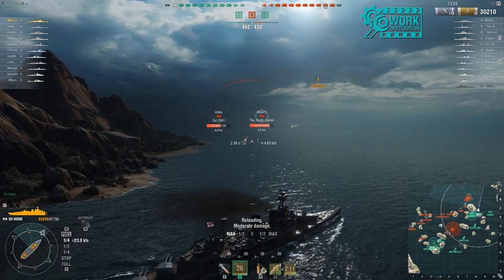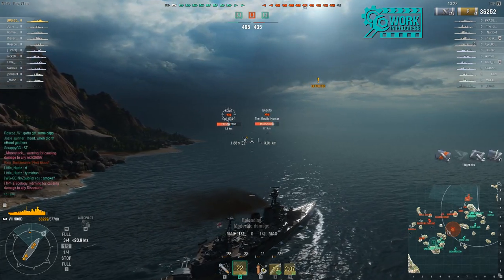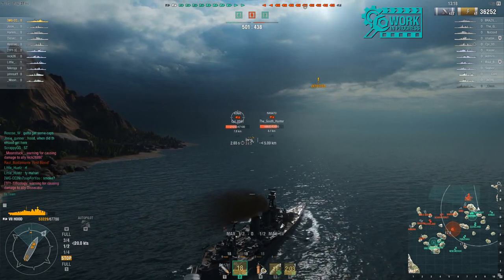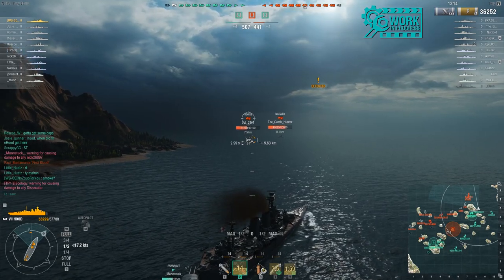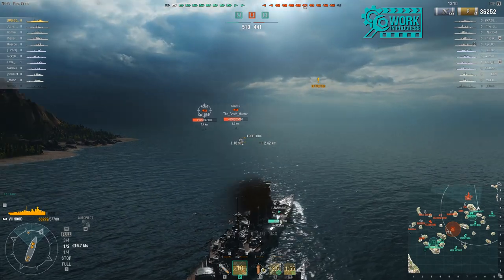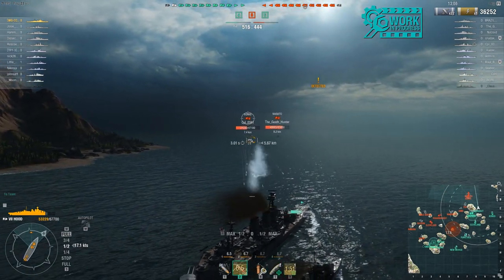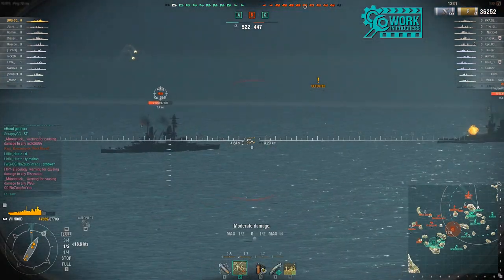You might notice she is a very long ship, very much like the Scharnhorst and the Gneisenau. So she's a wide, wide target, which isn't necessarily a good thing for her, especially when she is a tinderbox. It feels like she catches fire easily, which is a bad thing. So you might want to take fire prevention — just a little hint right there. If you do wind up purchasing her, you're probably going to want fire prevention.